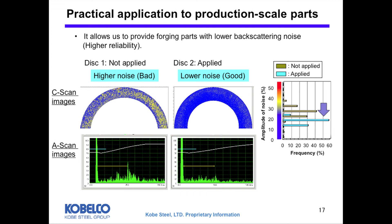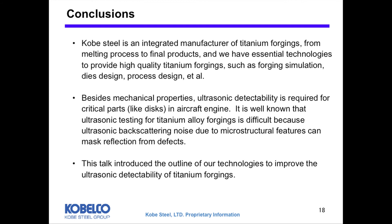In conclusion, Kobe Steel is an integrated manufacturer of titanium forging from the melting process to final products. We have essential technologies to provide high quality titanium forging, such as forging simulation, die design, and process design. Besides mechanical properties, ultrasonic detectability is required for critical parts in aircraft engines. It is well known that ultrasonic testing for titanium alloy forging is difficult because ultrasonic backscattering noise due to microstructure features can mask reflections from defects. This talk introduced the outline of our technologies to improve the ultrasonic detectability of titanium forging. Thank you.